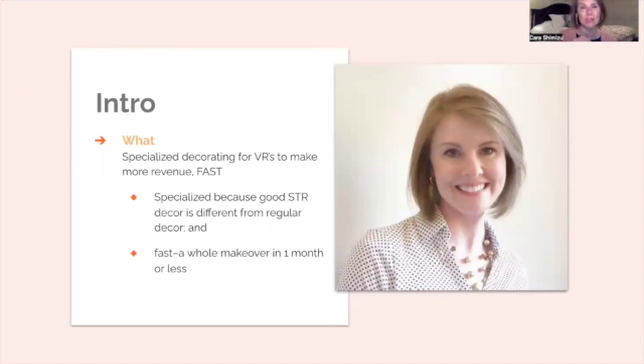Good vacation rental decorating is different from regular decorating. The approach, techniques, and outcomes are different for STRs to be most successful. It's also specialized because STR decor needs to happen fast — within days or weeks. Traditional interior design takes months or years to complete, but you need to see that revenue coming in as quickly as possible. Good STR decor happens fast.